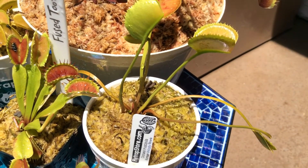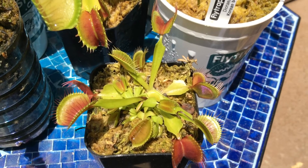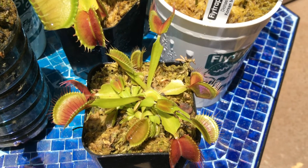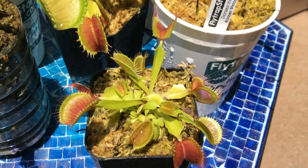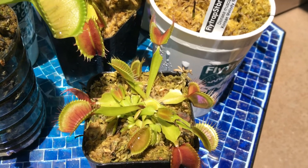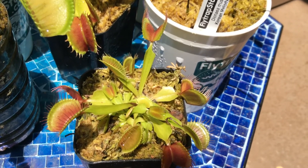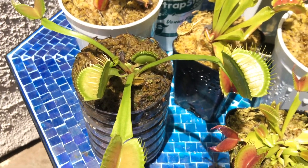Most Venus flytrap plants purchased from stores, like this one right here, are tissue cultured or are natural divisions of known cultivars or clones.